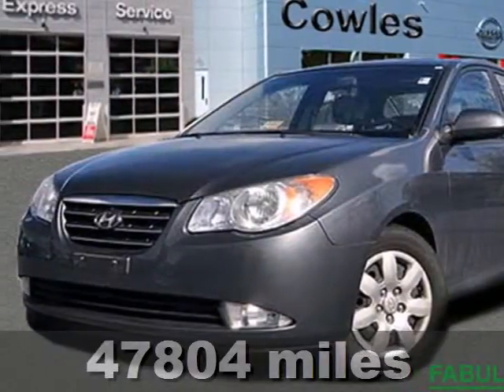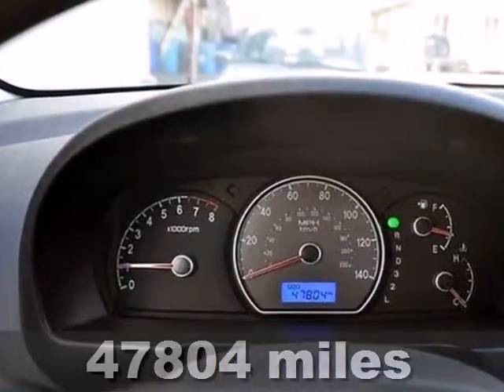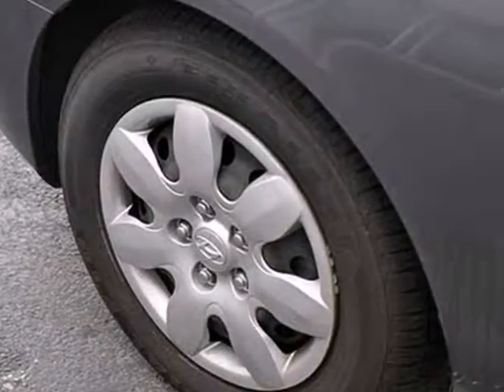Here's a 2008 Hyundai Elantra. Standard features include height adjustable driver seat, one-touch power windows, power exterior mirrors, air conditioning and a CD audio system.